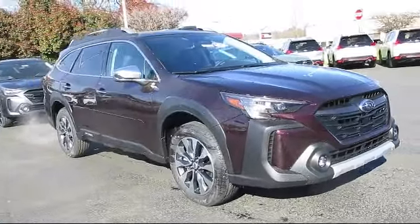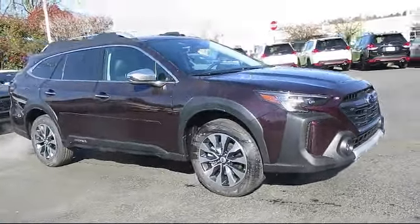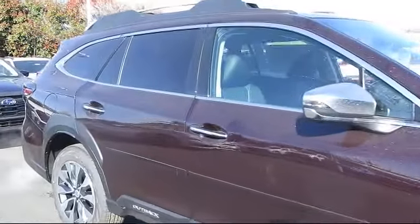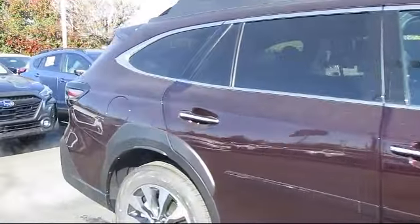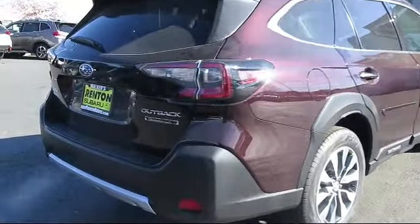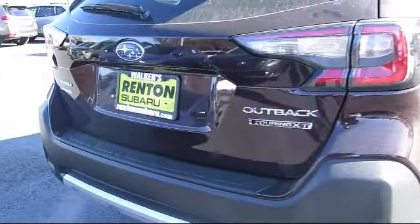Navigation, Auto Dimming Rear View Mirror, Universal Garage Door Opener, LED Headlights, Cruise Control Steering Assist, Leather Steering Wheel with Auto Tilt-Away, Hands-Free Lift Gate, Premium Sound System, and Blind Spot Monitor.